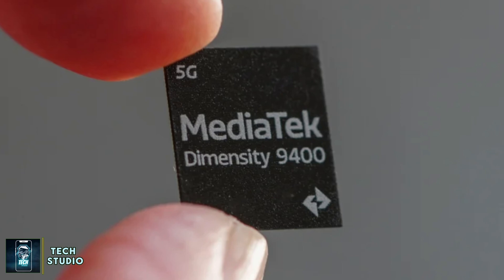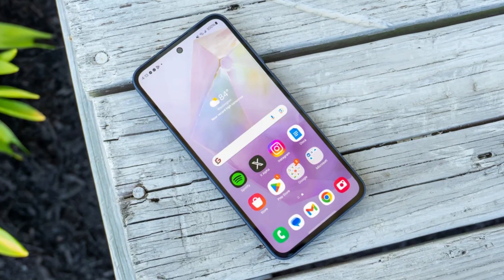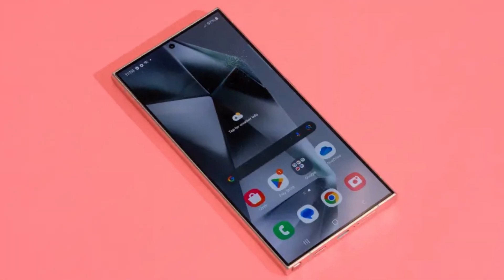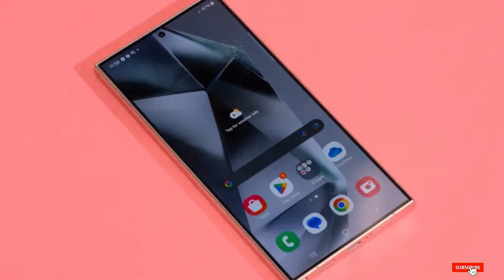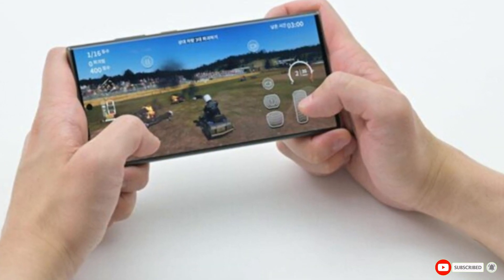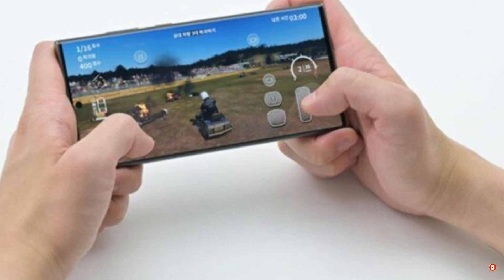So, what do you think about the Dimensity 9400? Could this be a game-changer for Samsung and Android phones? We'd love to hear your thoughts in the comments below. Don't forget to like this video, subscribe to our channel, and hit the notification bell for more updates on your favorite tech news. Thanks for watching, and we'll see you in the next one.